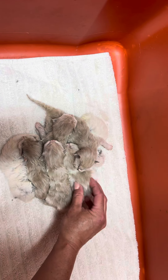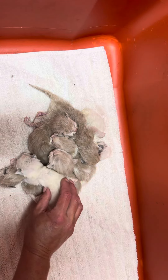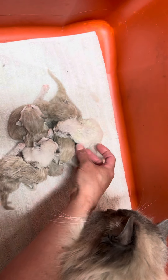There's the blue mink bi-color little boy, and then the two traditionals. I think that one's going to be a blue mitted — you can see the little line on its paws already. This one will be a blue point.